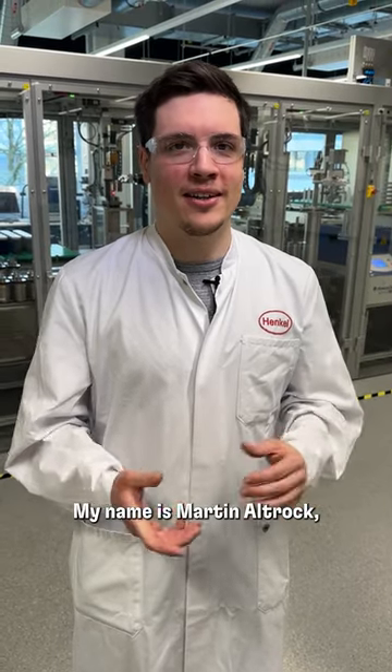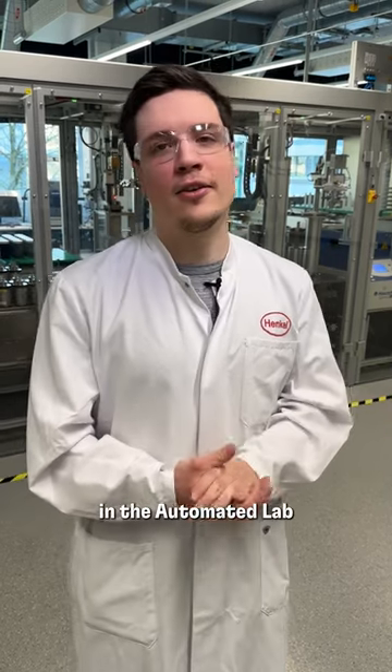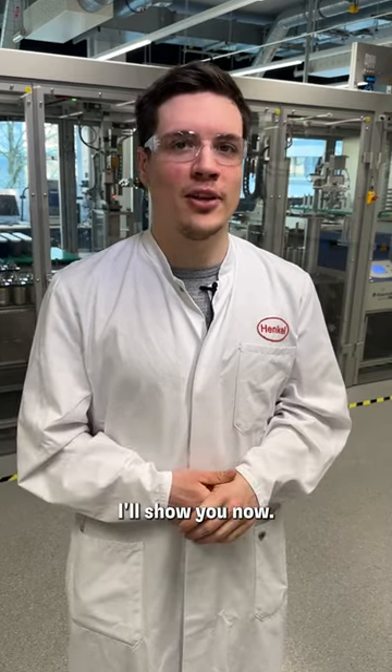Hello everybody, my name is Martin Altrock and since April 2021 I've been working here in the automated lab for adhesive technologies — and what I do here, I'll show you now.